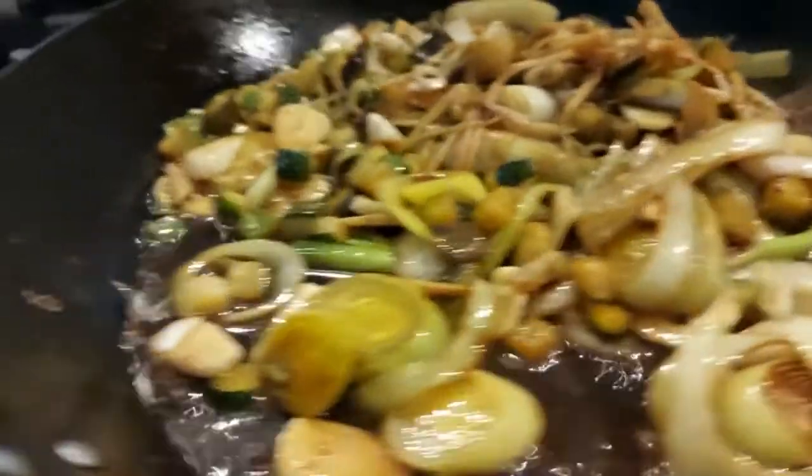That's going to be our sauce, friends. It's very healthy. So now we move over here.